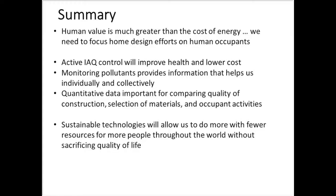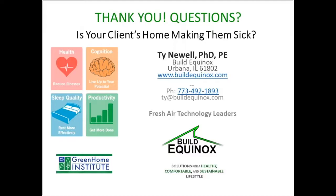We want to see beyond energy — putting the value of the human first. Active indoor air quality will help improve health and lower costs. I believe we can reverse the trends of Western chronic diseases that develop over time. As we continue to assess and analyze data, we'll collectively and individually improve our well-being. Sustainable technologies allow us to do more with fewer resources without sacrificing quality of life — we can do more with less, making a much better world overall.